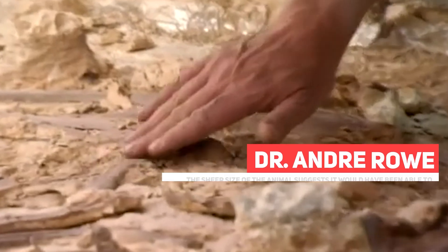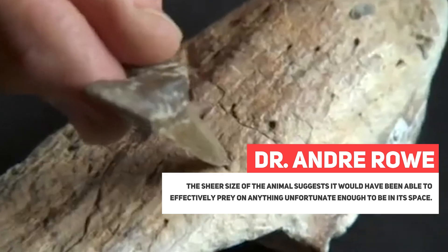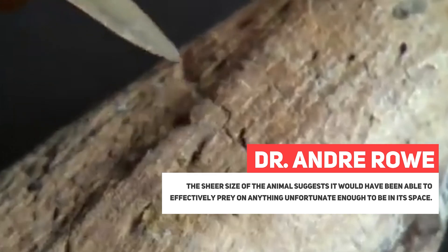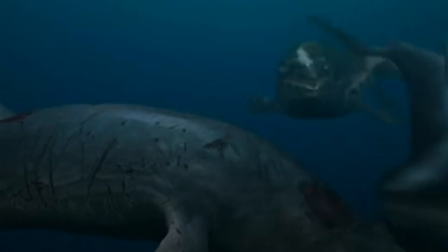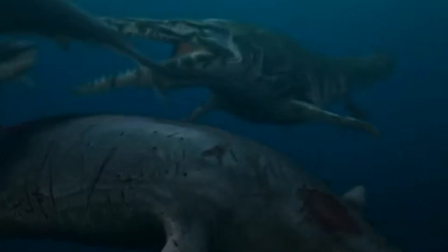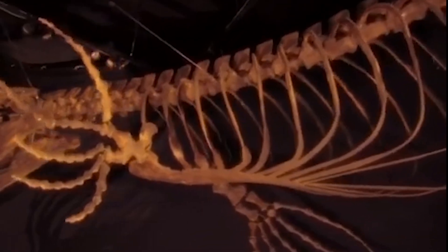According to Dr. Andre Rowe from Bristol University, the sheer size of the animal suggests it would have been able to effectively prey on anything unfortunate enough to be in its space. This large and formidable predator played a crucial role in the ancient underwater ecosystem, establishing itself as a top player in the dynamics of that bygone world.